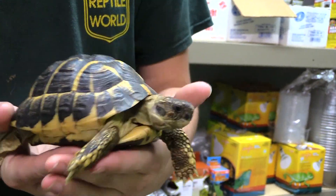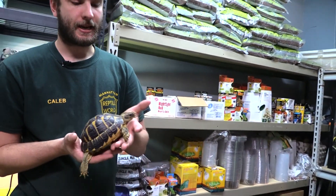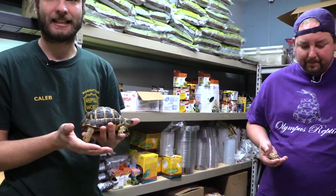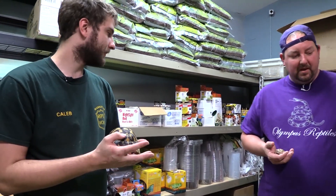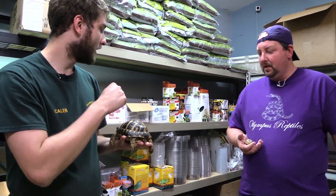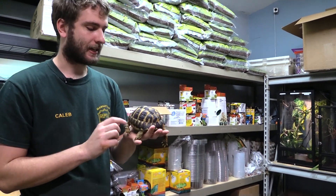They're one of the few tortoises that you can keep in those wooden tortoise keepers. They don't get very big. They're a desert grassland species, so they're eating a lot of different hays, a lot of veggies, not a lot of fruit. They actually really like the Mazuri pellet diet, as well as Timothy hay moistened down. They like it a lot.